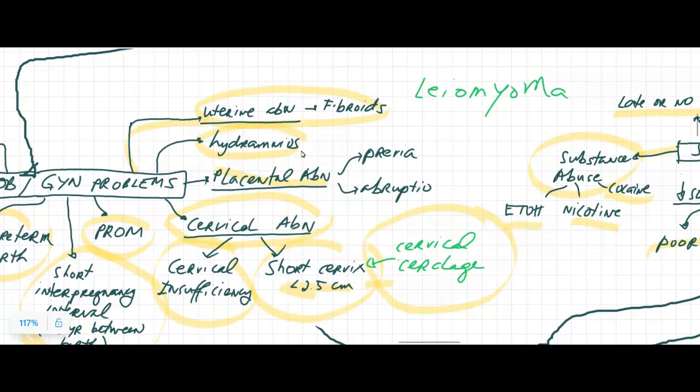Hydramnios or polyhydramnios can signal to the mom's brain that the uterus is big enough because in hydramnios it will be stretched out. So the brain might think it has a 40-week size uterus and that the mom is ready to deliver, which could cause preterm labor. LGA also correlates with this.